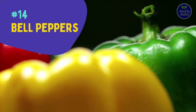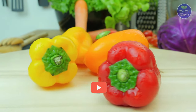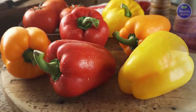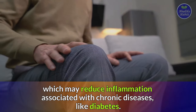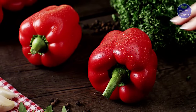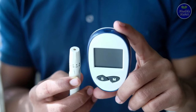Number fourteen is bell peppers. Bell peppers are loaded with vitamin C and antioxidants with powerful anti-inflammatory effects. Bell peppers also provide the antioxidant quercetin, reducing inflammation associated with chronic diseases like diabetes. Hence, bell peppers are considered one of the suitable anti-inflammatory foods for diabetics.